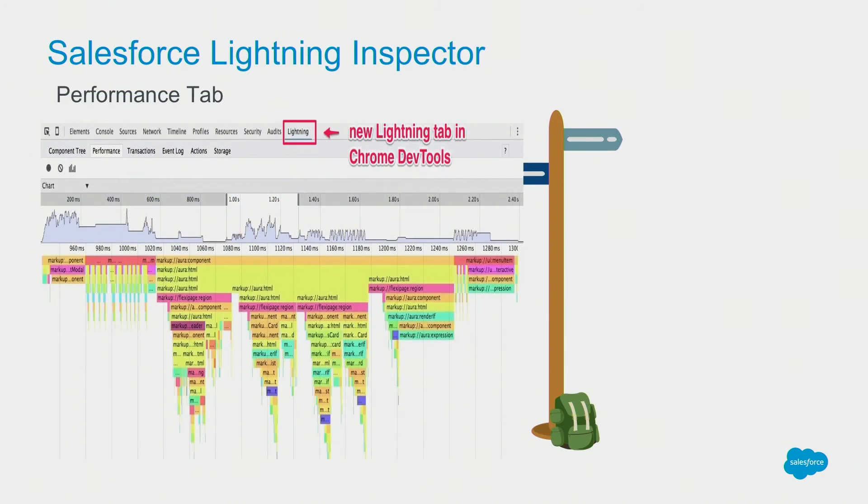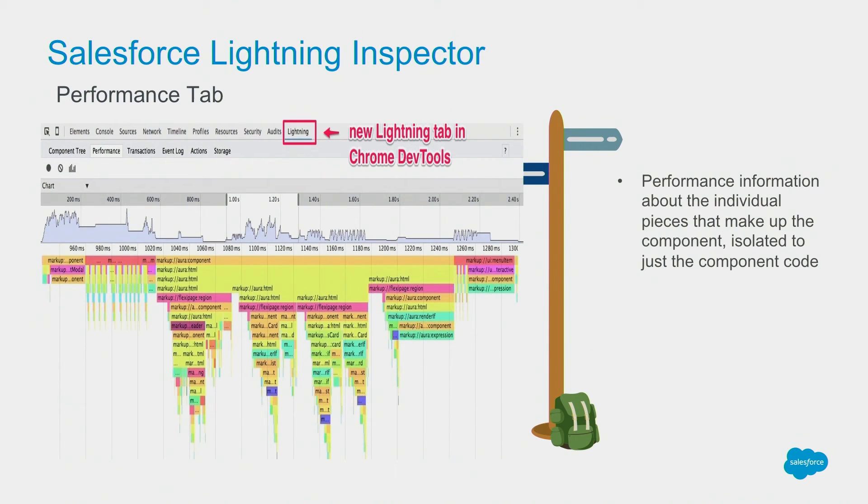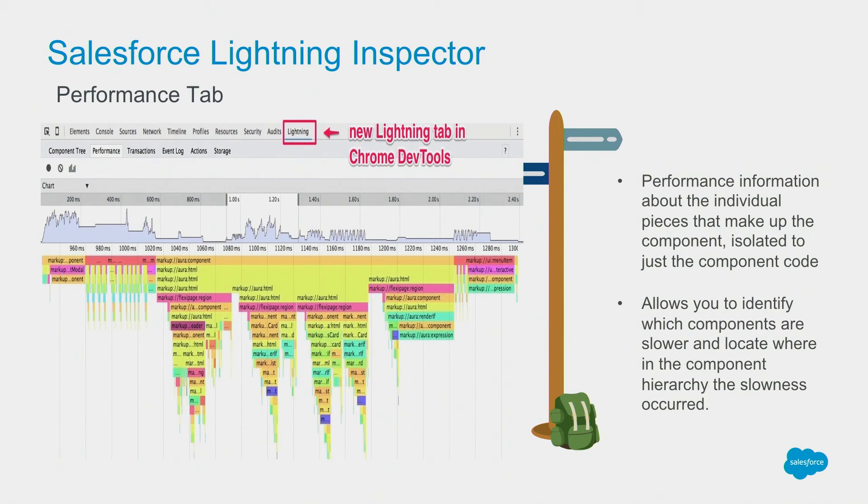I want to highlight one tool available to developers: the Salesforce Lightning Inspector. It's a plugin for Google Chrome developer tools. It allows Salesforce developers to look into individual component performance and identify what's happening when a component loads. It's a great way to identify which components are slower and locate where in the component hierarchy the slowness has occurred. New features are being checked in every few releases.